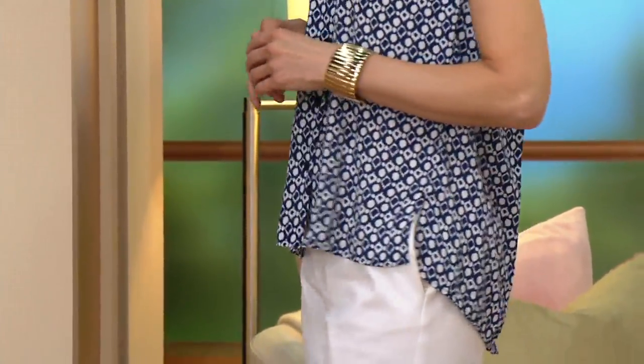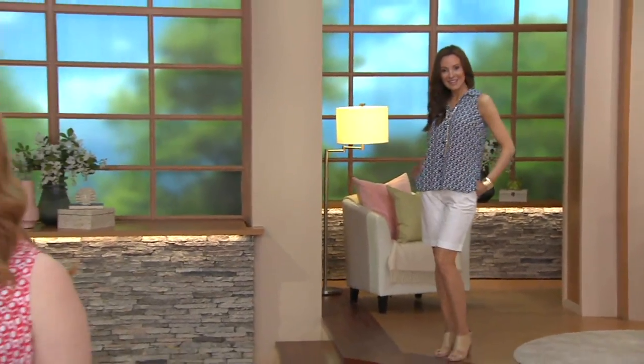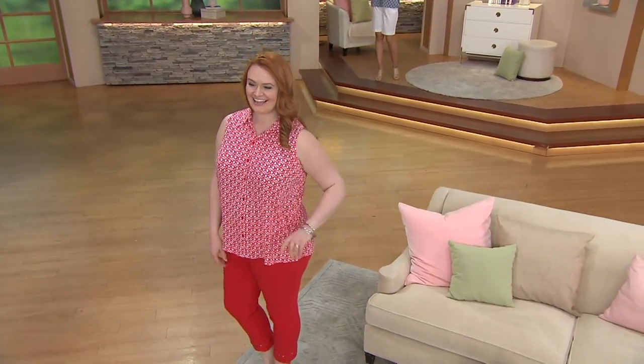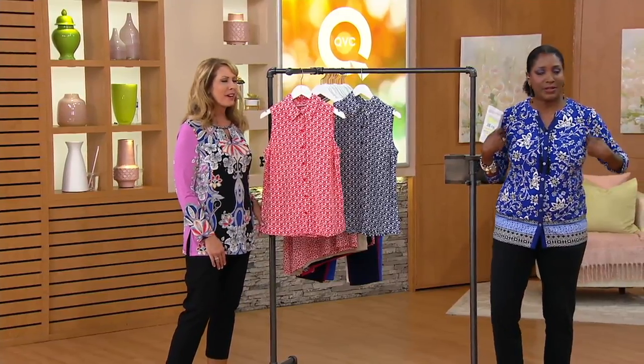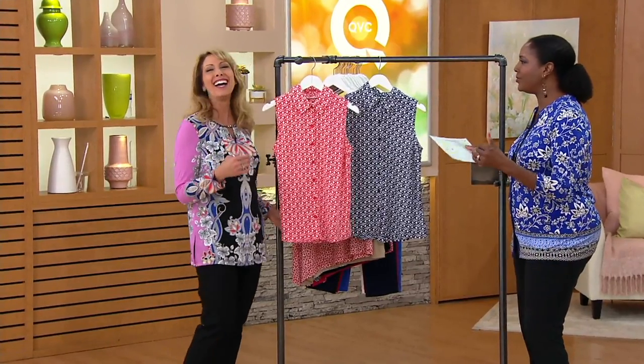There are nice bust darts so you get a nice fit. You don't have to change your bra — now, if your bra has really wide straps they might stick out a little further, so you might want one with a slimmer strap, but for the most part your bra is not going to be showing. The cut under the arm even covers the little — you know — the extra bits. It's cut higher so you don't have to worry about anything sticking out.